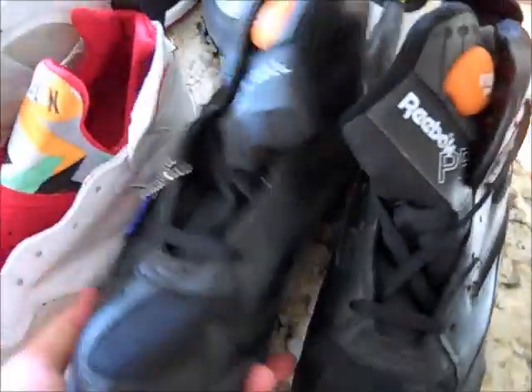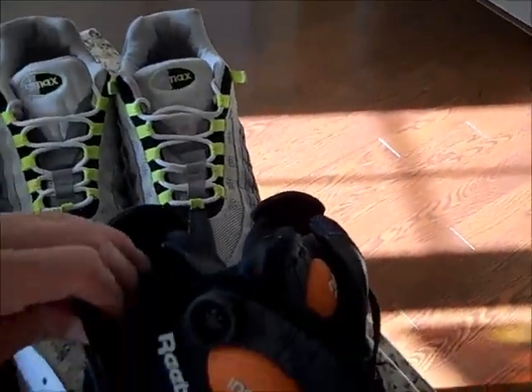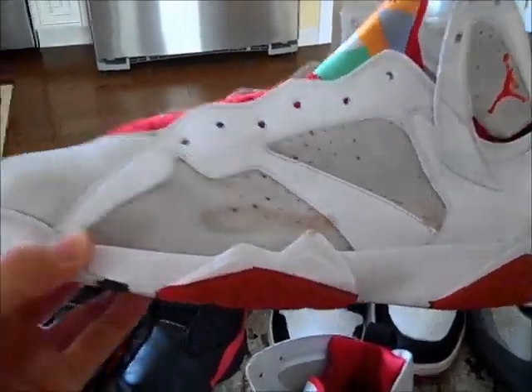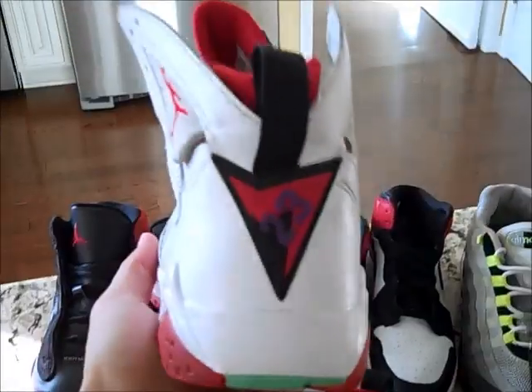Picked up these — they're vintage Reebok Pump football cleats, Pitbulls. You got the Instapump right there. They're dead stock by the way, like 5 bucks so I got them. If you play football you should rock some pumps — that would be kind of heat on the field, you would turn some heads. Picked up these for 20 bucks — they're the countdown package Jordan 7 Hares. They're a little damaged but I don't really care, 20 bucks. Cleaned them up real nice except that part. They're size 12, you got the countdown pack in there. I'll probably rock these, they're my size.